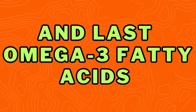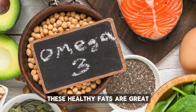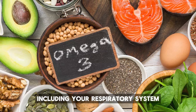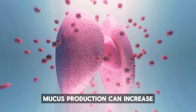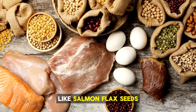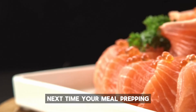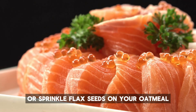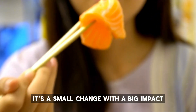And last, Number 10: Omega-3 fatty acids. These healthy fats are great for reducing inflammation throughout your body, including your respiratory system. When your airways are inflamed, mucus production can increase. But incorporating foods rich in omega-3s like salmon, flax seeds, walnuts, and chia seeds can help regulate this. Next time you're meal prepping, toss in some salmon or sprinkle flax seeds on your oatmeal for an easy way to get your dose of omega-3s. It's a small change with a big impact.